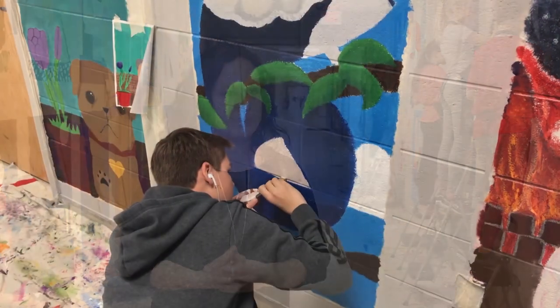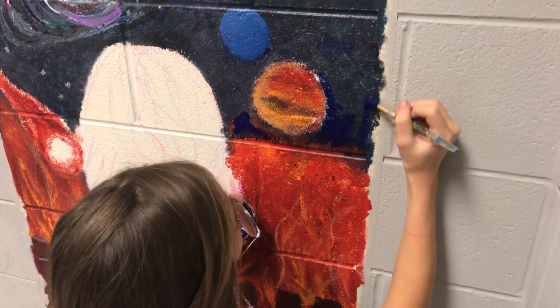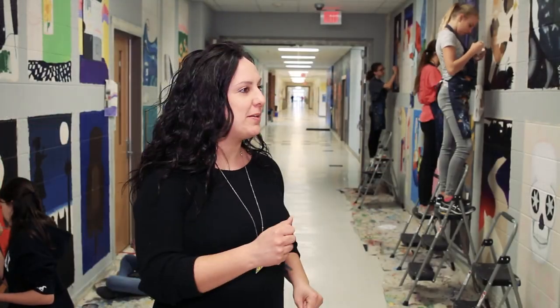I saw the RVA mural project starting to come to life and I said, how can I do this in my classroom? I just asked if I could paint on the walls. Can I have my students paint murals on the walls? And my principal said, yeah, sure. And I ran away from him and figured out how to do it before he could change his mind.